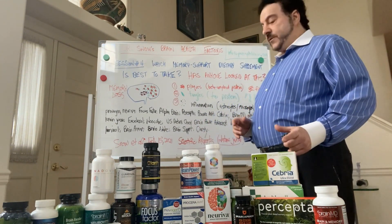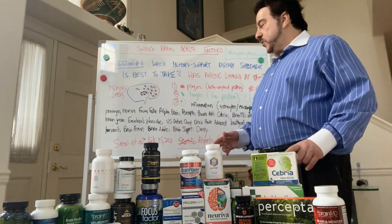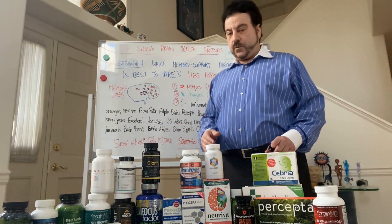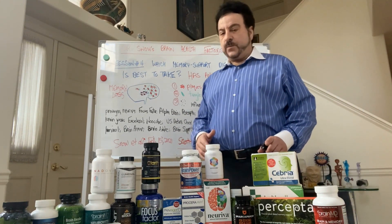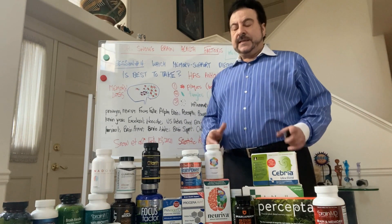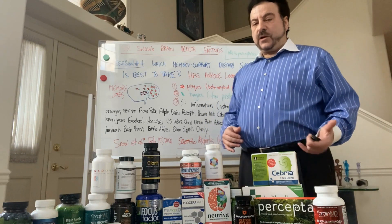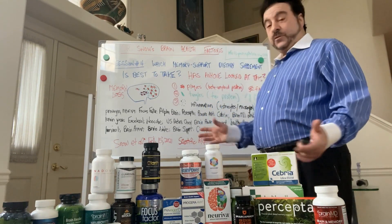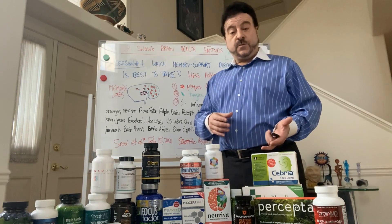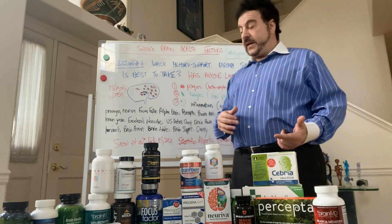In this study, we actually went to Amazon and the stores, and we took 21 major memory support dietary supplements and comparatively tested them on a weight-to-weight basis to see their ability to reduce brain plaques — the beta amyloid fibrils — and brain tangles — the tau tangles — which we could form in a test tube and quantitatively and comparatively test in a blind fashion.